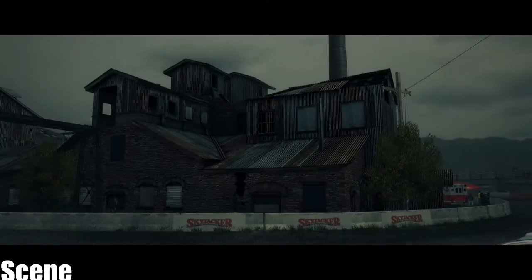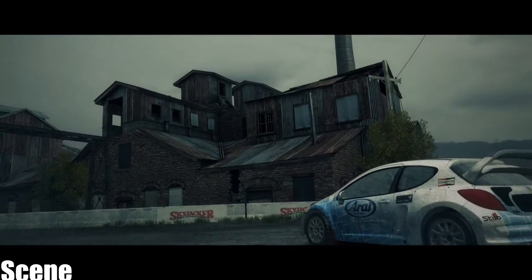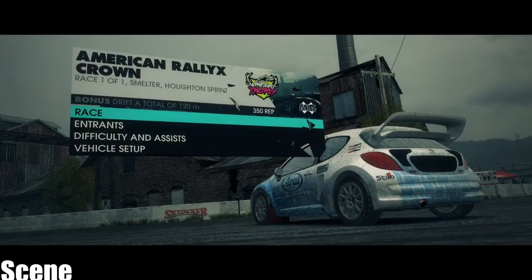Welcome to Michigan Smelter. This place might look like an abandoned wasteland, but it's actually home to some of the most challenging races in the world.